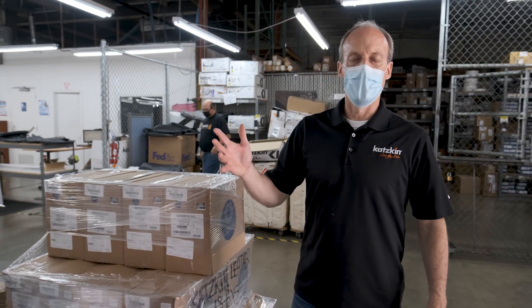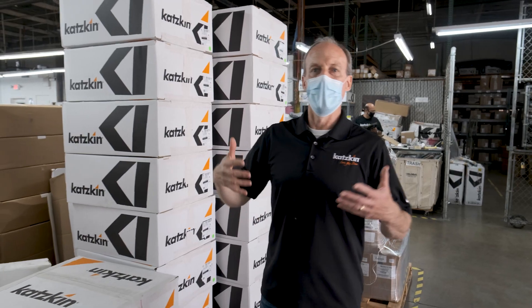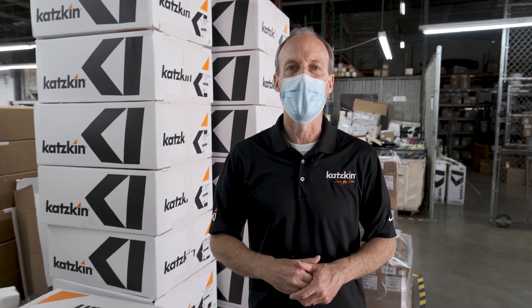The final step in our process is shipping. We've gone through great quality materials, precision cutting, and handcrafted sewing. Then we get down to our shipping area where everything is boxed up and it's ready to go out with our carriers at 6 o'clock every day.